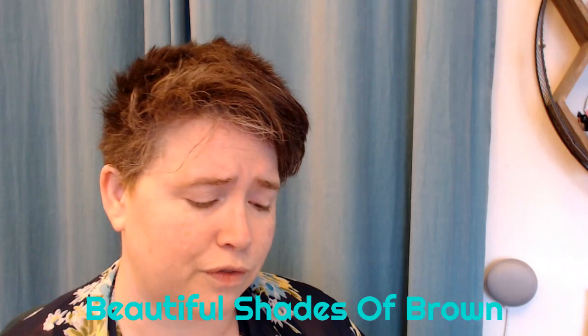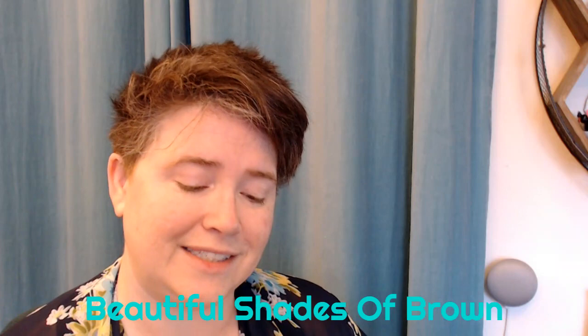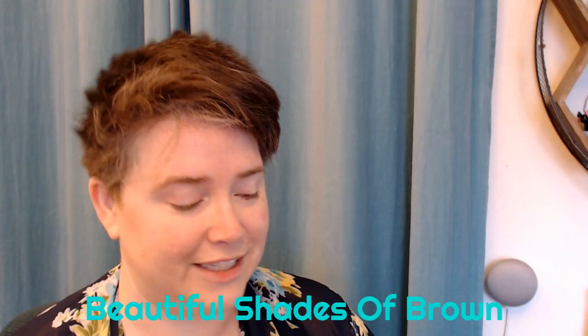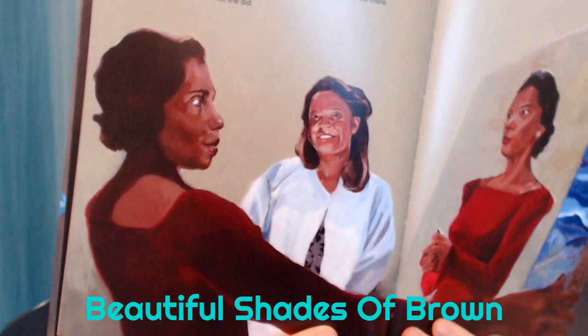Laura looked at Marian and saw again the teenager singing so soulfully years ago. She heard again the music and all its beautiful shades of brown. She felt the melody travel down her fingers as she dipped her brush into the paints of her palette and found the exact luminous shade of Marian's beautiful brown skin, her gown, the robe. Laura put down her brush. She held her breath as Marian studied the painting, hoping the great singer would see her spirit mirrored there. Marian smiled — yes, she did.